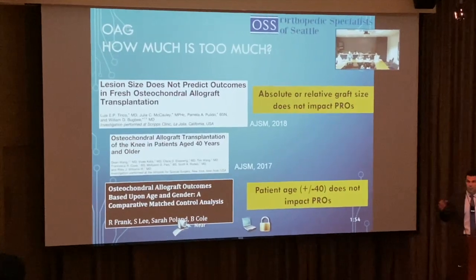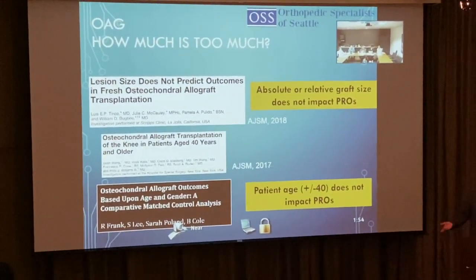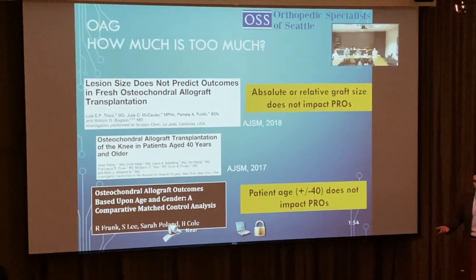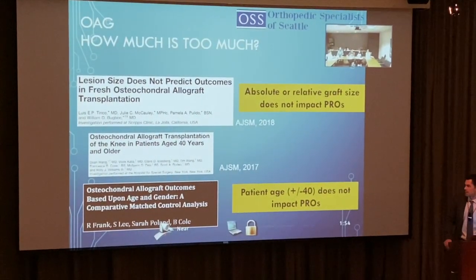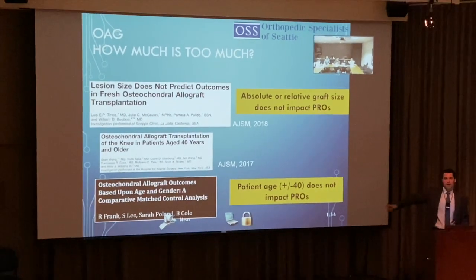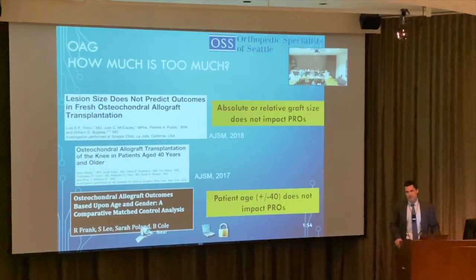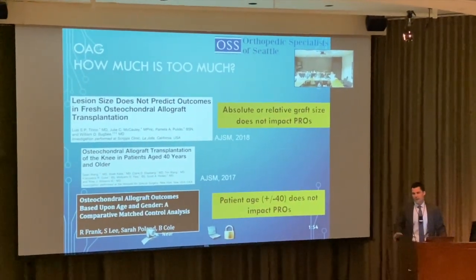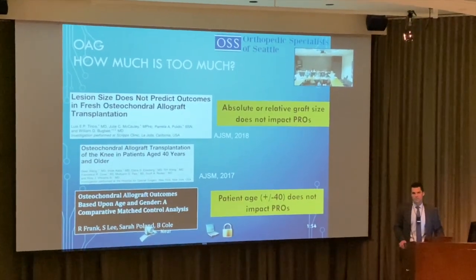For indications: in younger patients I'll do bigger plugs; for patients above 50 years old, I'll start thinking about joint replacement given the seven to eight month recovery. Generally under 40 is where I try as hard as possible to preserve cartilage. Age cutoffs are shifting with newer data — isolated cartilage defects and patient factors all play into the decision.